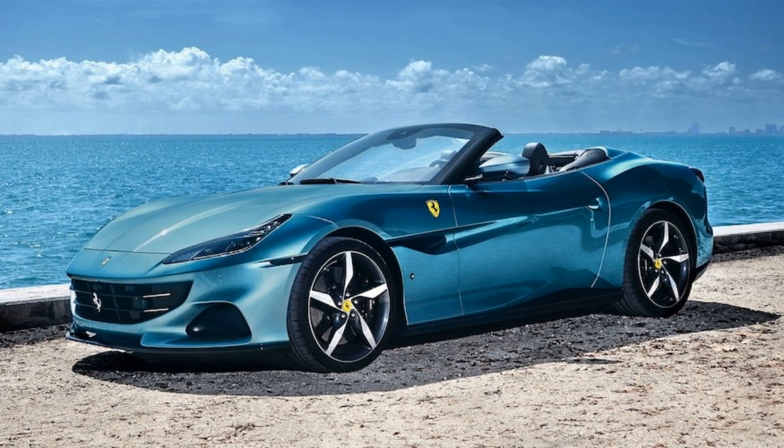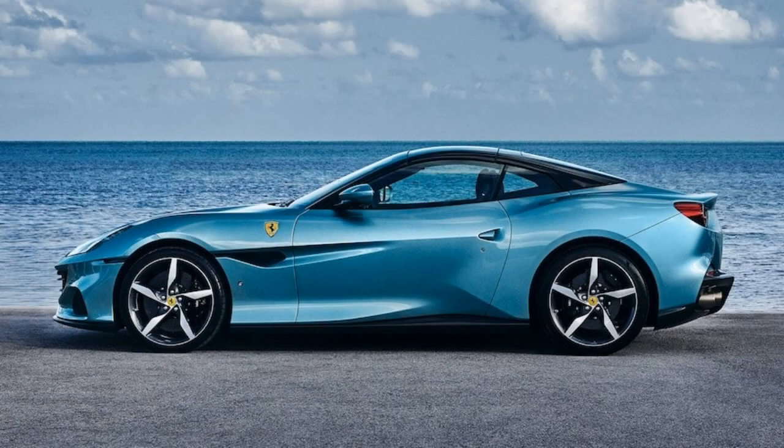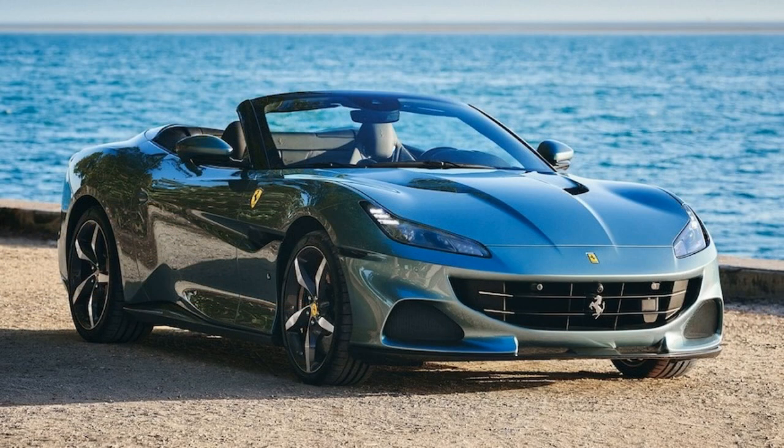The Portofino M gets a 3.9-liter twin-turbocharged V8 engine. Despite the small displacement, it makes 612 HP and 561 lb-ft of torque, which hits the rear wheels after an 8-speed dual-clutch transmission. That should launch the Portofino M from a stop to 60 mph in about 3.4 seconds.